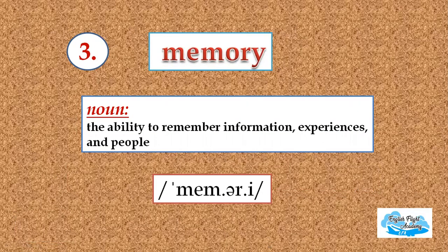The third one in the list is memory. It's a noun — the ability to remember information, experiences and people. Repeat after me: memory, memory, memory. Look at the schwa sound here. It's not memory, it's just memory.